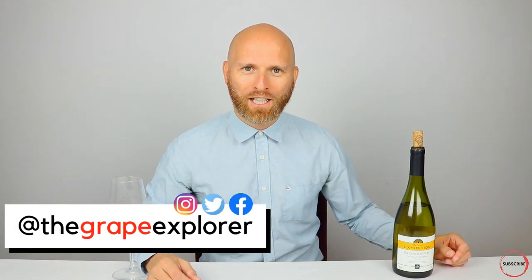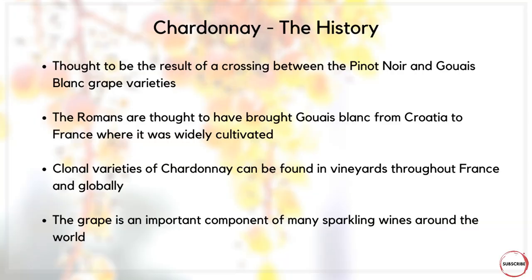I'm the Grape Explorer — I do wine education, product reviews, and lots of wine tastings, so if you're interested in wine, consider subscribing. Indeed, Chardonnay is one of the most popular grapes in the world, grown in so many places which we will come on to shortly. But before we get on to that, let's take a little look at the history of Chardonnay.